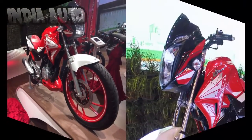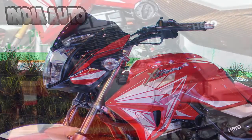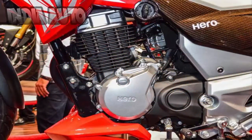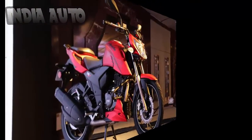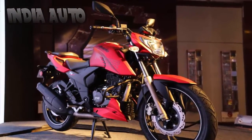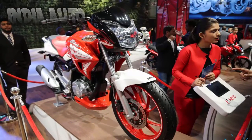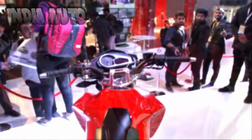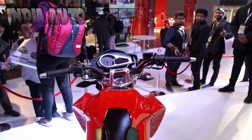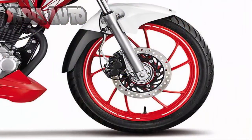The model may carry a price tag of around ₹90,000. Built around a single down-tube frame, the Xtreme 200s will be powered by an air-cooled, single-cylinder, 4-stroke 200cc engine that can churn out maximum power of 18.5 bhp at 8,500 rpm and peak torque of 17.2 Nm at 6,000 rpm. The mill is mated to a 5-speed gearbox and is expected to come with a fuel efficiency of 45 km per liter and anti-lock braking system.